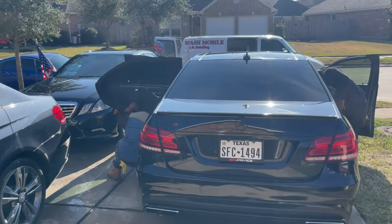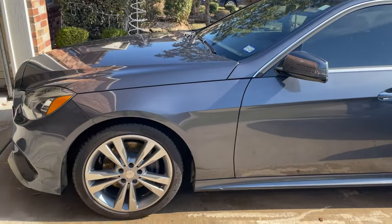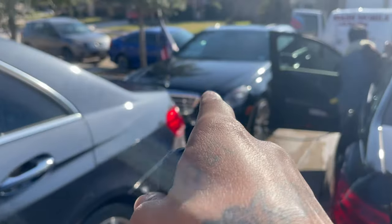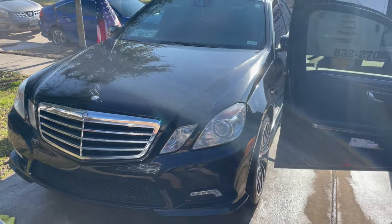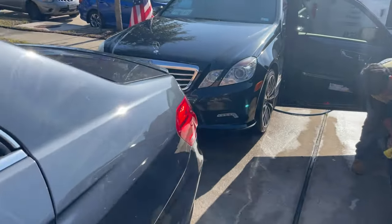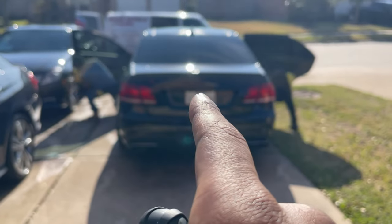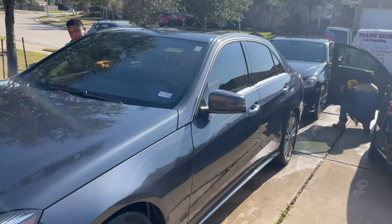We have the E63 AMG getting detailed right now, they cleaned the exterior of the E350. I'm gonna tell y'all what I'm gonna do with this car and this one — which is the E550, naturally aspirated V8, beautiful beast right here. It's actually my daily driver, my main daily driver, and this is my most reliable car out of all the cars that I've had. This is my dream car come true.